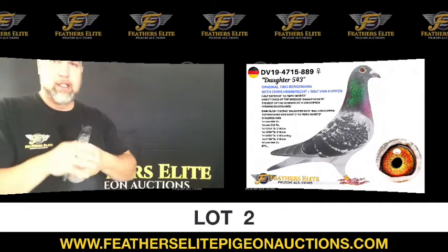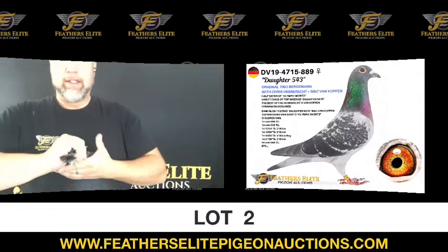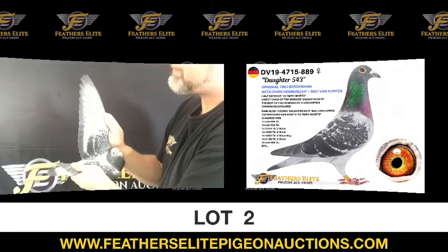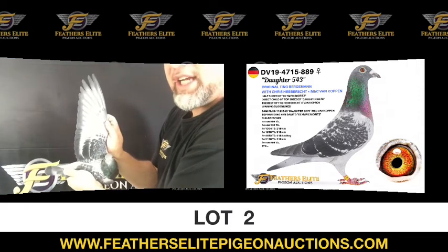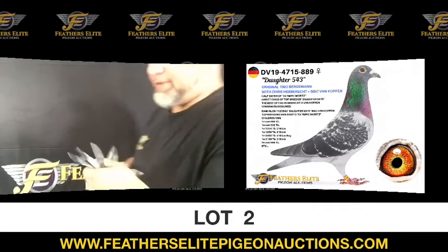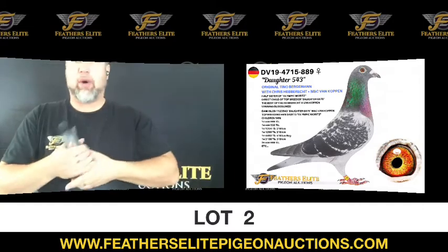Loads and loads of fight in her — I mean, lots of fight. You've got to calm her down in your hand, she just wants to go. Again, as you can see, very nice wing on this hen. Look at the good ventilation in the flights — she's very, very buoyant.